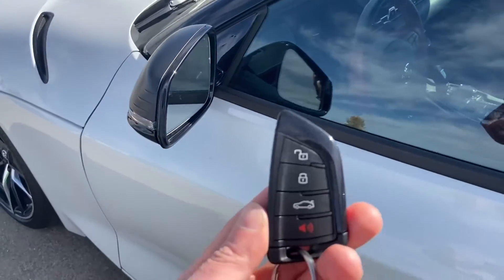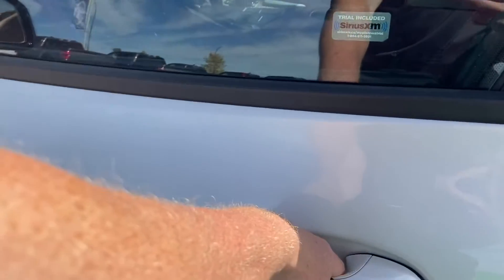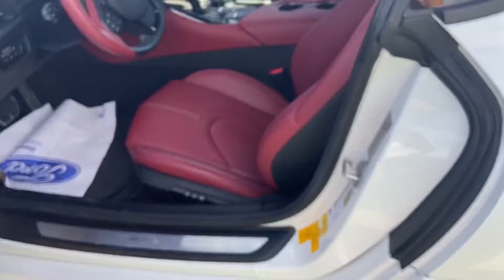With the key, it is keyless entry, so as long as you've got the key on you, you can just put your hand inside the door handle like that and it will unlock the car.